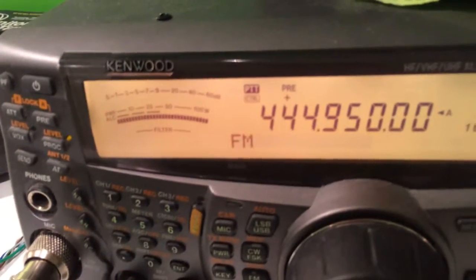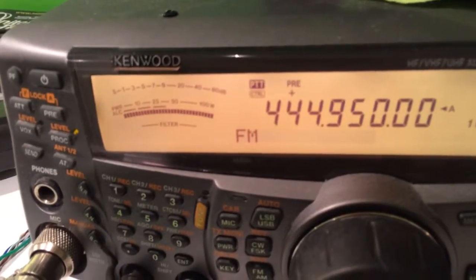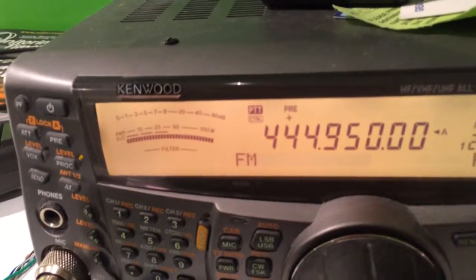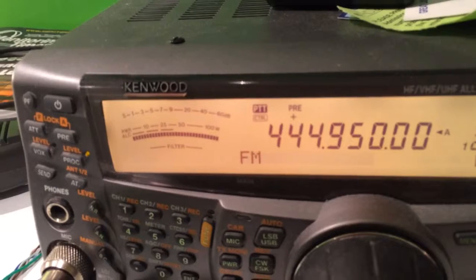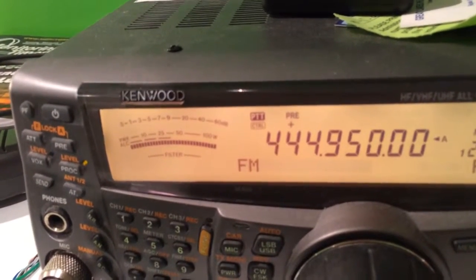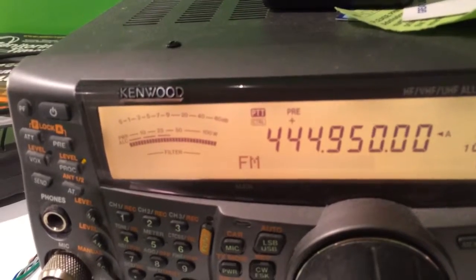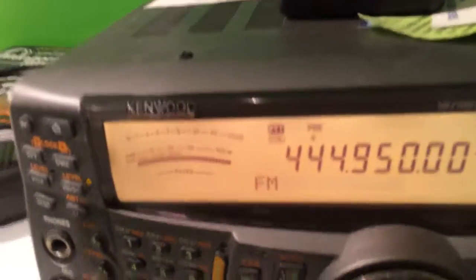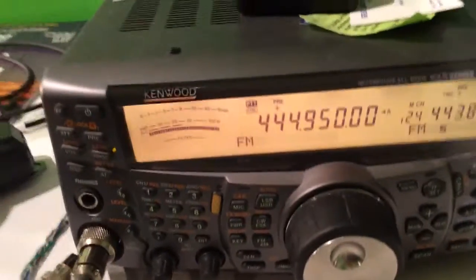Frequency C — my actual PL will be on 446.15 with a minus offset and a PL of 100 Hz. It will be up and on the air, hopefully in about 2 months or less. It should definitely be on in 2 months, but hopefully less than that.